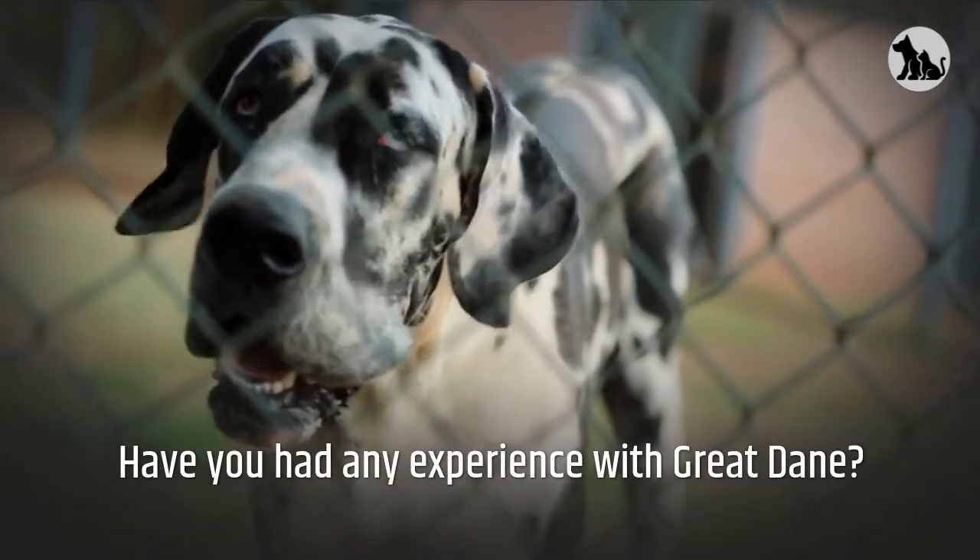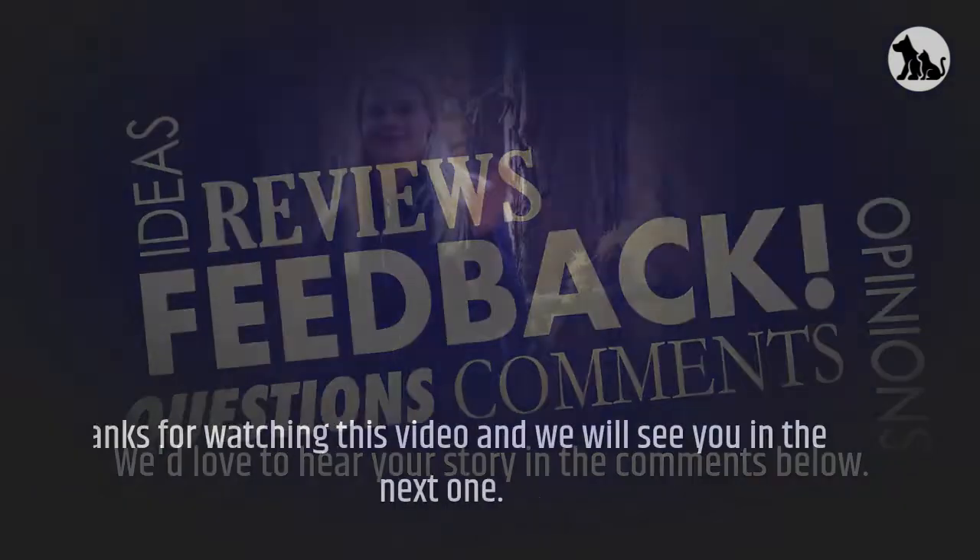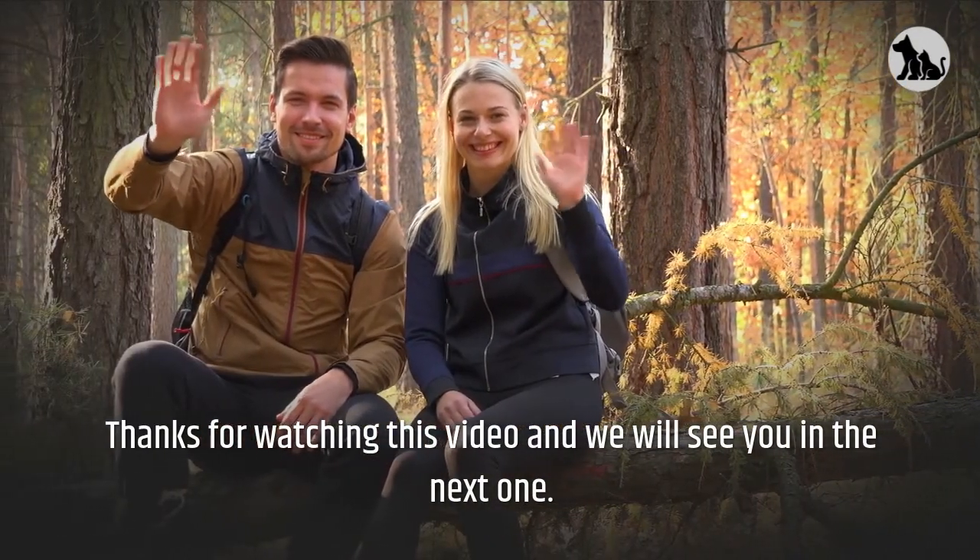Have you had any experience with Great Danes? We'd love to hear your story in the comments below. Thanks for watching this video and we will see you in the next one.